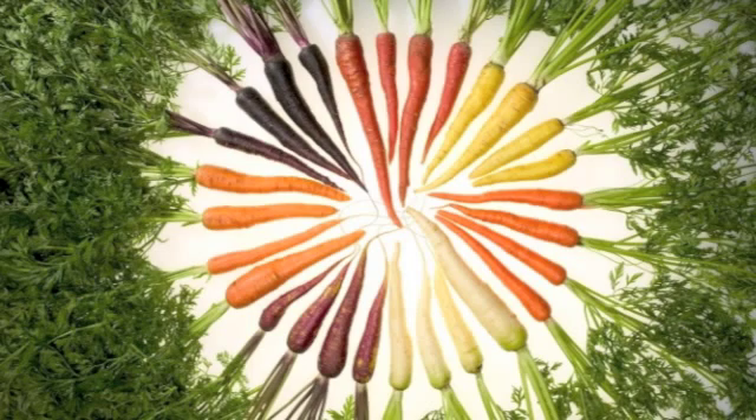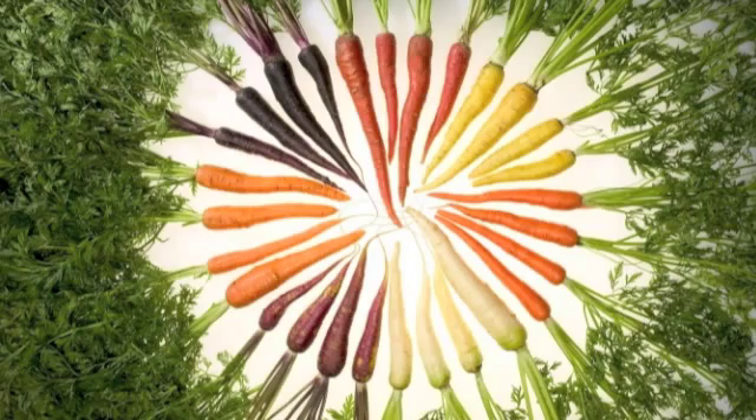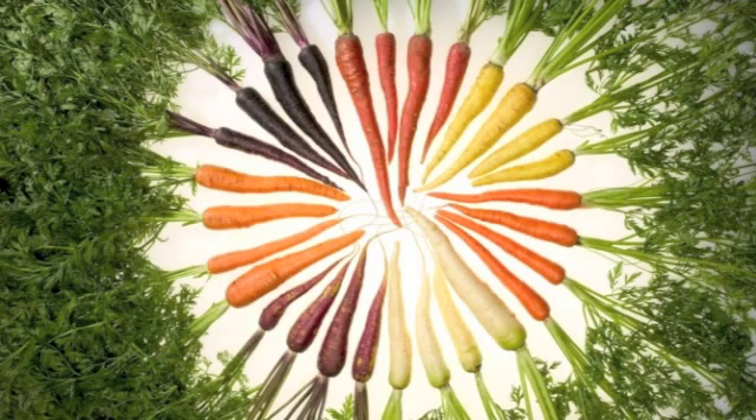Carrots are prepared and eaten many different ways. They are cut in thin pieces and added to other vegetables. They are cooked by themselves or added to stews. Or, once they are washed, they are eaten just as they come out of the ground.